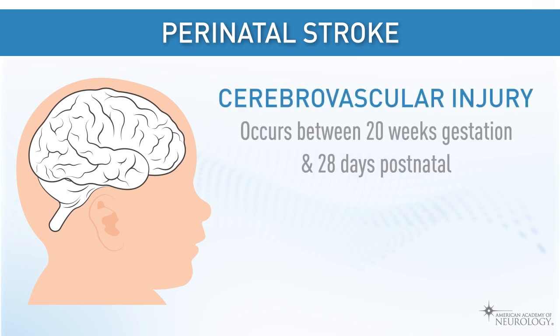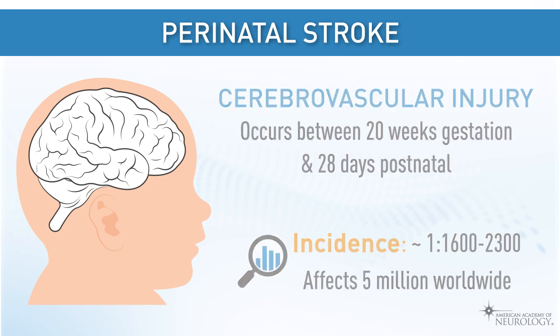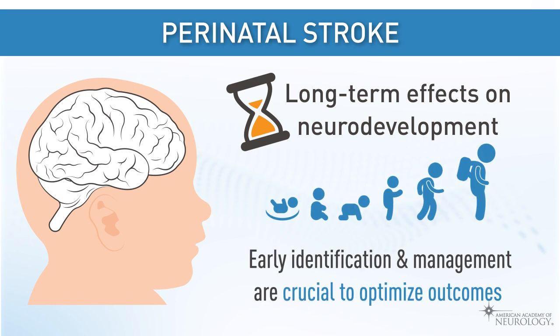Perinatal stroke refers to cerebrovascular injury that occurs between 20 weeks gestation and 28 days of postnatal life. Its incidence is approximately one per every 1,600 to 2,300 live births, affecting an estimated 5 million people worldwide. Perinatal stroke often has long-term effects on a child's neurodevelopment into adulthood. Early identification and management with timely consultation with a child neurologist are crucial to optimize outcomes across the lifespan.